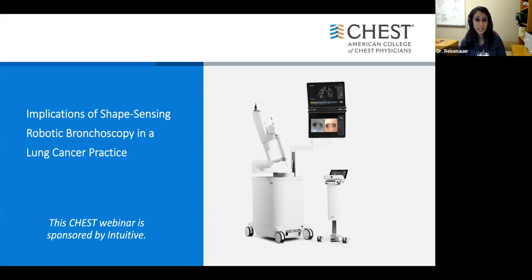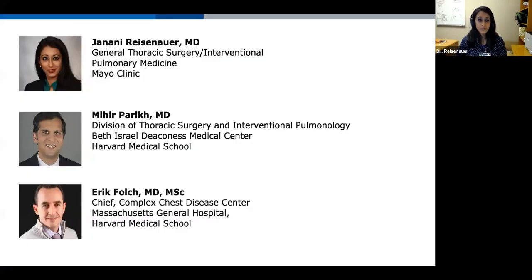Welcome everybody, good afternoon. Today we'll be talking about the implications of shape-sensing robotic bronchoscopy in a lung cancer practice. My name is Jenny Reisenhower, and it's my pleasure to be joined by my esteemed colleagues Dr. Polk and Dr. Parikh. We'll take a moment to allow them to introduce themselves, and then we'll get started with presentations.